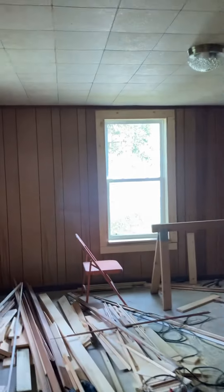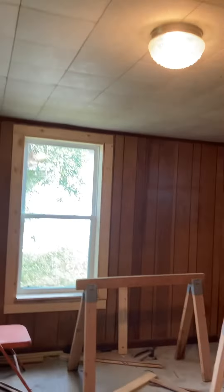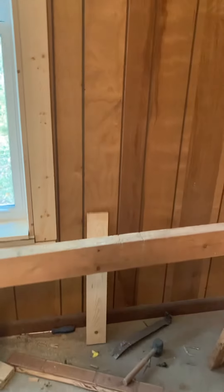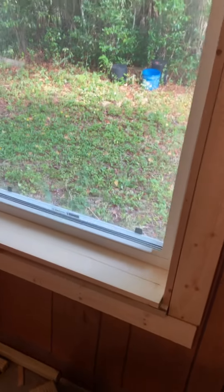You come and go, you come and go. And look at my mess with all this sawdust. And then we got this window sealed on with the trim.